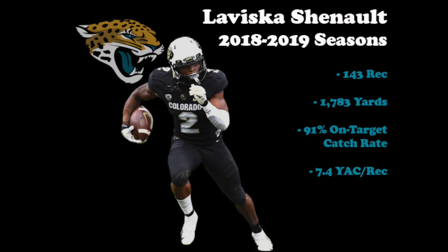Chennault is a versatile player that can play receiver, tight end, running back, or even wildcat quarterback, something I'm sure the Jaguars will experiment with. When looking at his last two seasons, he's converted on a 91% on-target catch rate and has averaged nearly 7.5 yards per reception after the catch.